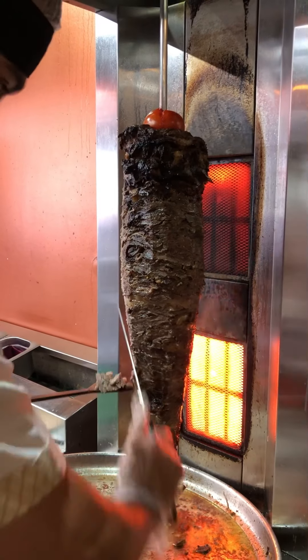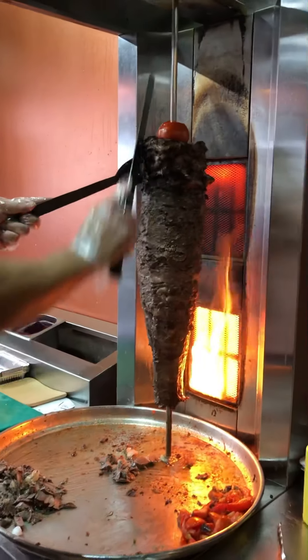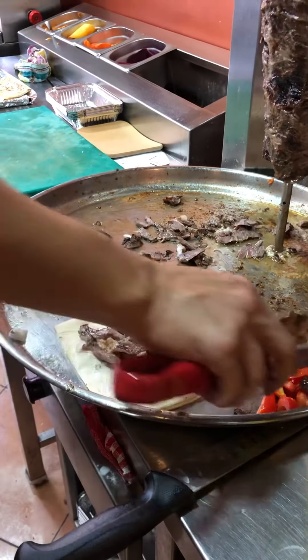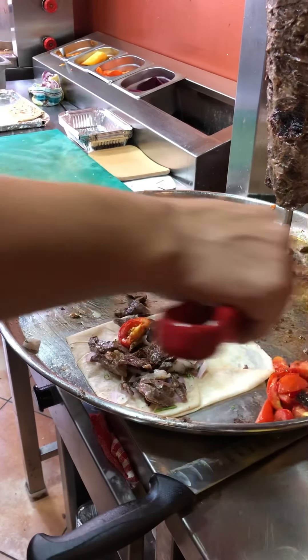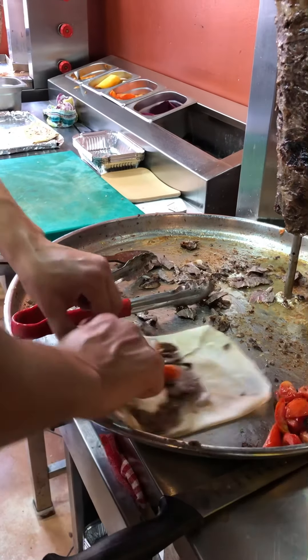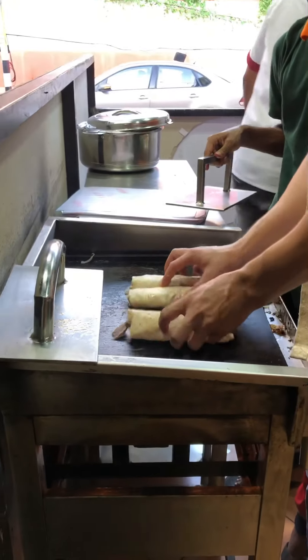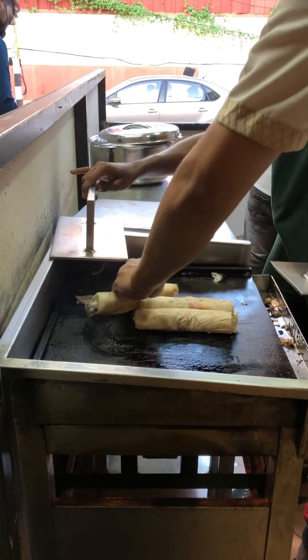I am going to make it. It's a lot of veggies. I don't like the fish.